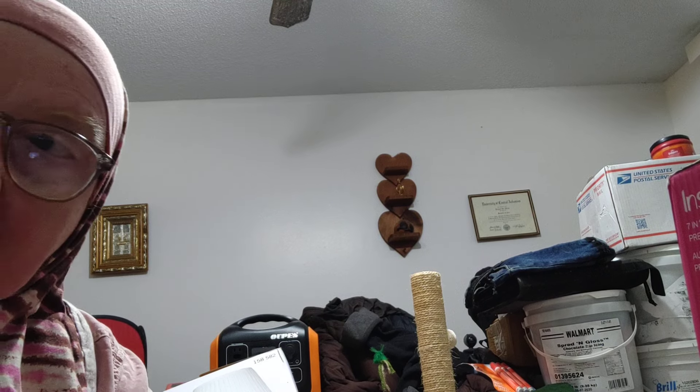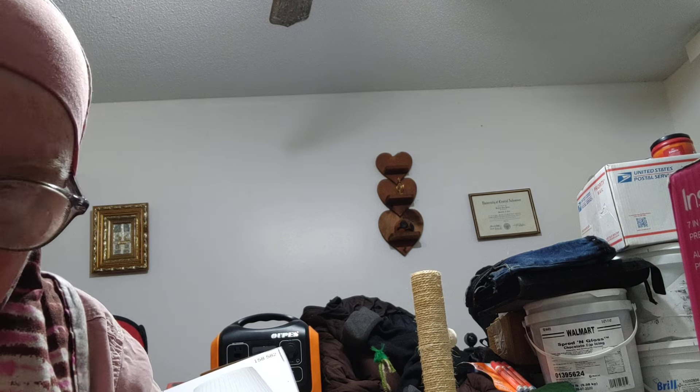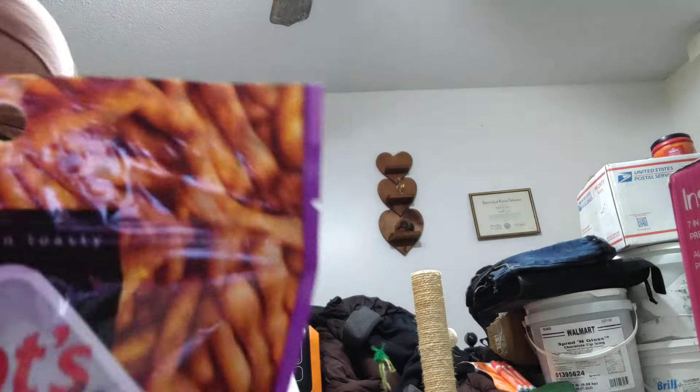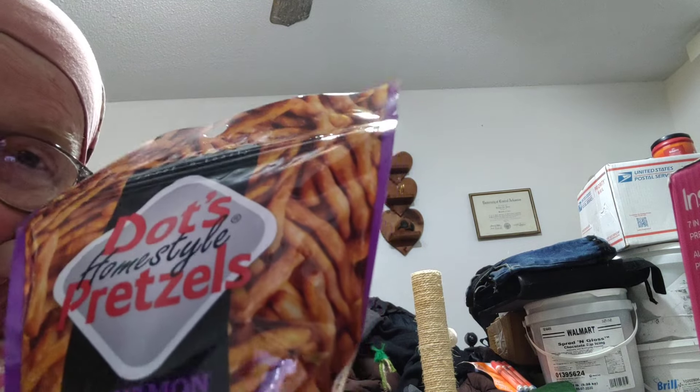I'm back with all my other foods. Someone gave me some new Girl Scout cookies — newer packaging, supposed to be like a French toast flavor. I'll definitely give those a try. This is a Dots pretzel snack — the cinnamon sugar one — so I figured I'd give that a go.